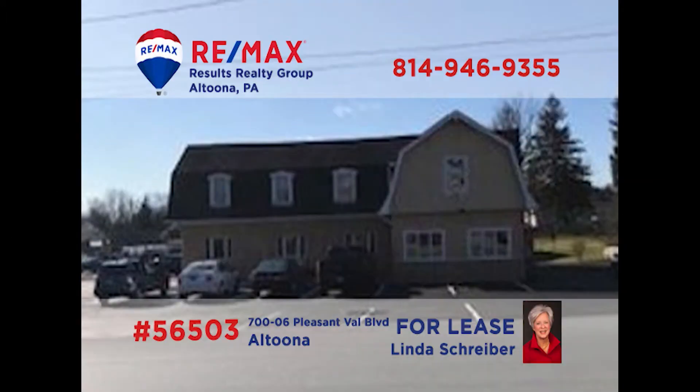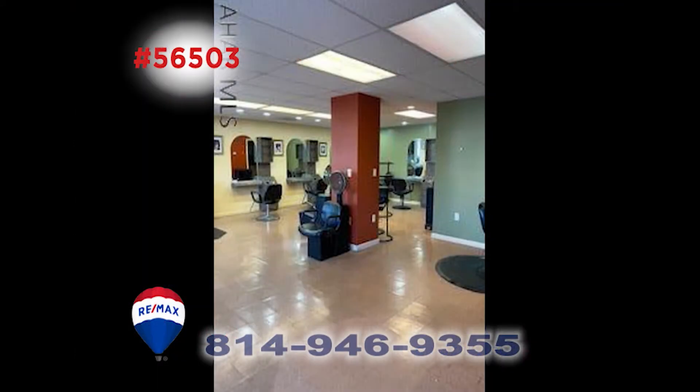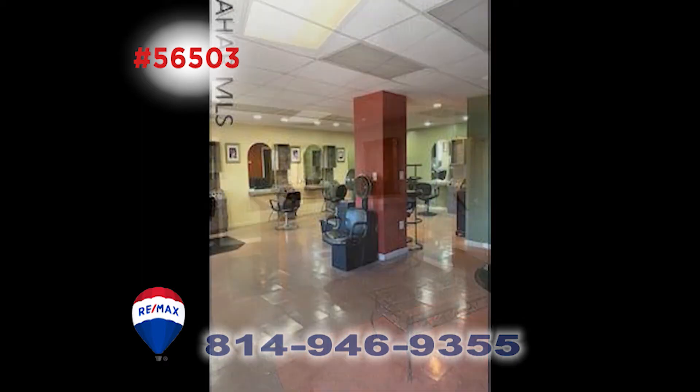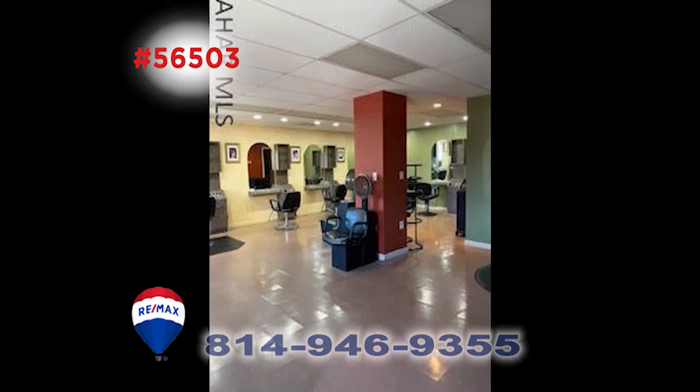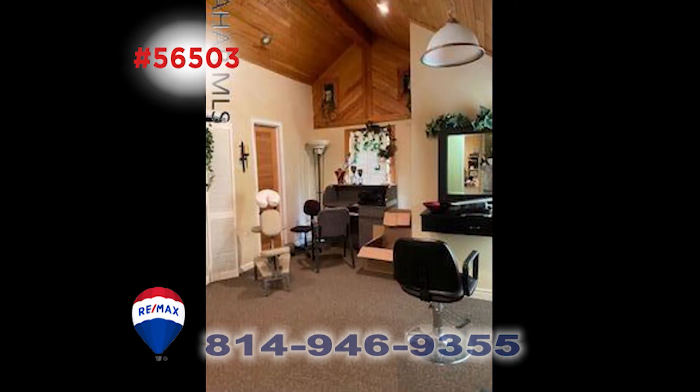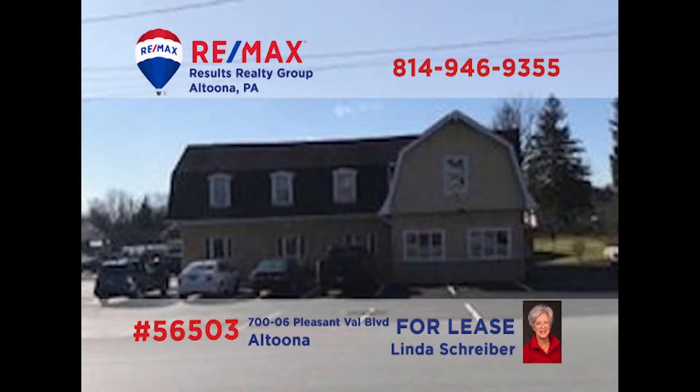Linda Schreiber, a RE-MAX Hall of Famer with over 30 years of experience, has a phenomenal opportunity for business owners and entrepreneurs. This large commercial building on Altoona's Pleasant Valley Boulevard is currently available for lease. It sits in a high traffic location and is a perfect place for a large clientele salon, day spa, or physical therapy group. It has a spacious reception area and the many rooms can have many uses. Call Linda today to learn more.